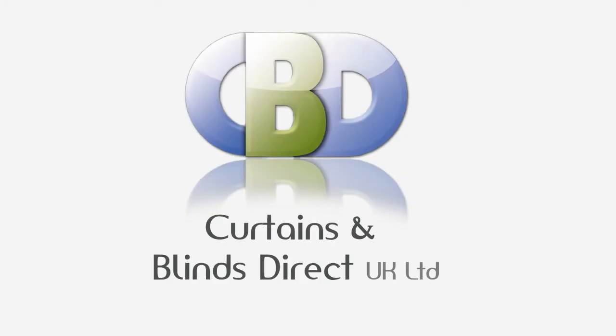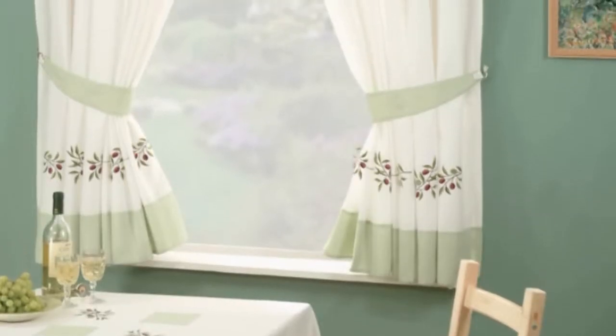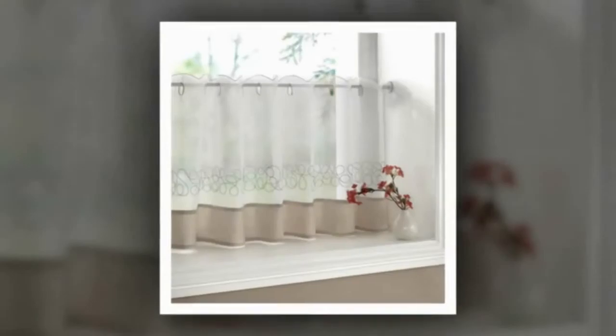A warm welcome from Curtains and Blinds Direct UK Limited. Today we are showing you the fabulous collection of kitchen curtains and coordinates and cafe curtains we have on offer.